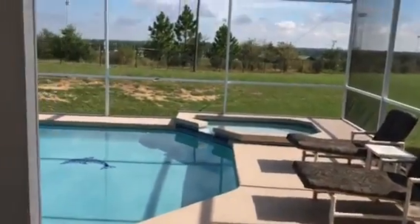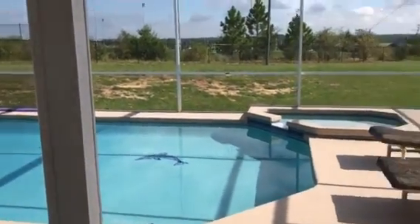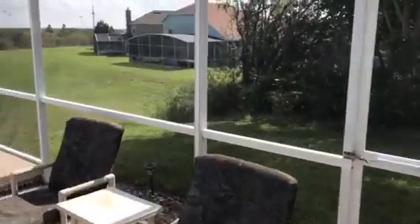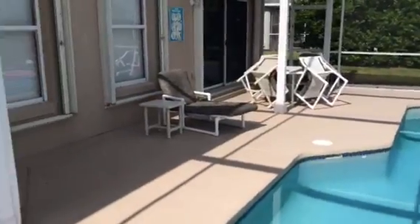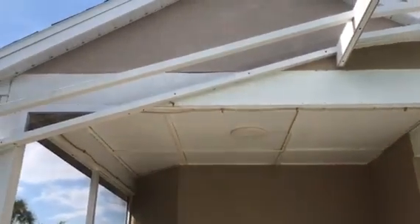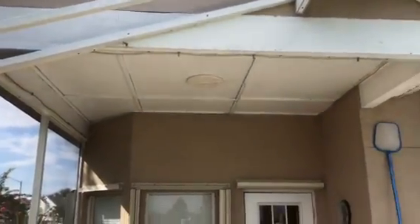They've also installed a nice pendant lighting system. One of the nice features is it has an oversized pool and it's situated on a dry retention area in the back. I did get a chance to walk around earlier to see if there may be some settling cracks along the pool, and it seems to be in very good shape.